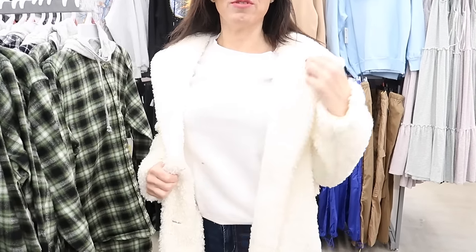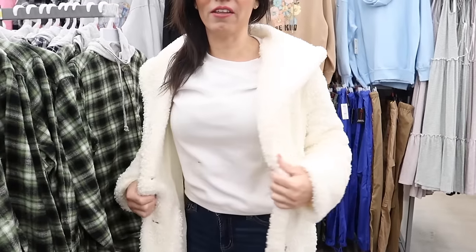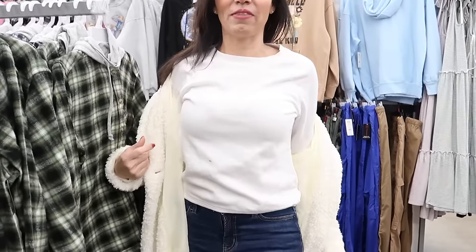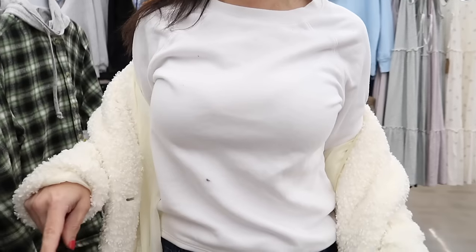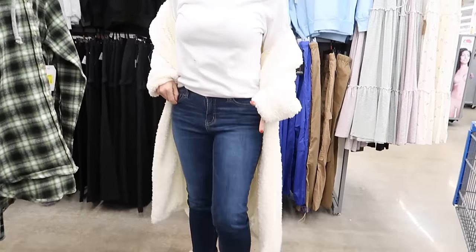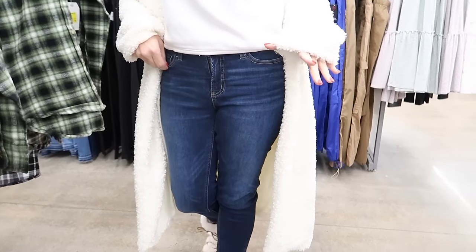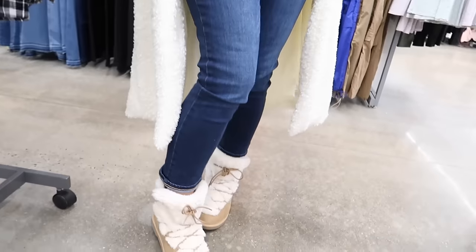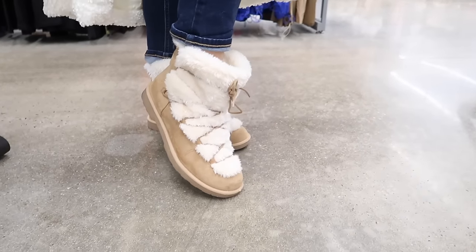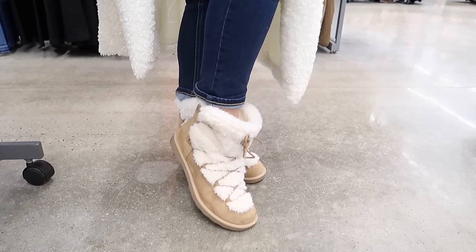Hey guys, welcome back to my channel! Today we're in Walmart to see what's head to toe Walmart. My coat is from Scoop, wearing my usual size medium, it's on sale for $33. Sweatshirt is from Athletic Works, super comfortable, also on sale for under $9, wearing a small. Jeans are from Time and True, the straight leg, my usual size six, also true to size. My booties are from Portland, last year's style but they have a new style, on sale for under $17.